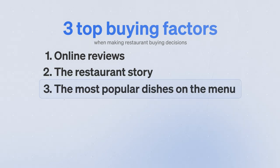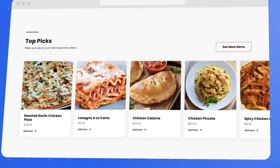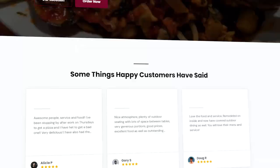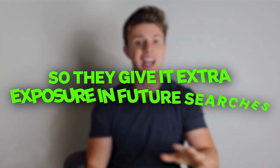The third factor is the most popular dishes on the menu. People always want to know what's popular to make their buying decision easier. Otavio's homepage follows this formula: story, then mouthwatering pictures of popular dishes, then reviews — and it's converting at over five times the average restaurant rate. When Google sees people spending time and placing orders on a website, it signals that it's a high-quality restaurant that matches what people are looking for, so they give it extra exposure in future searches.